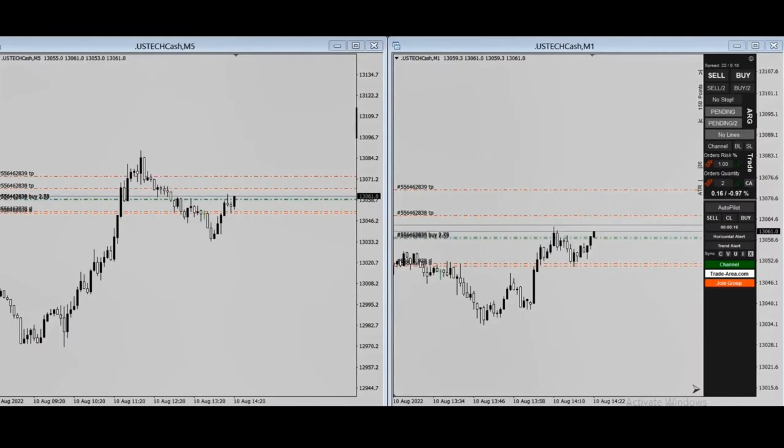MG posted this trade showing he longed the USTEC, which is the NASDAQ CFD. As you can see, the one-minute chart is in an uptrend and is also aligned with the five-minute chart, which is also in an uptrend. He entered here in a good area with smaller risk, exiting in the middle with multiple positions. His channel of trading looks like that.